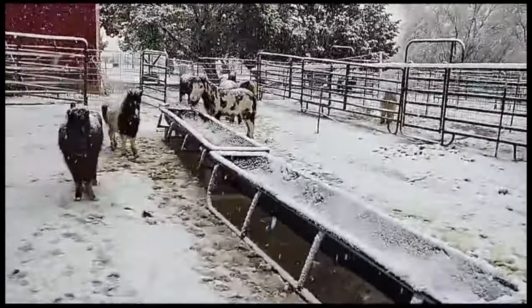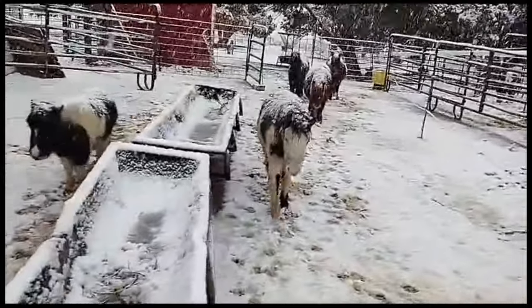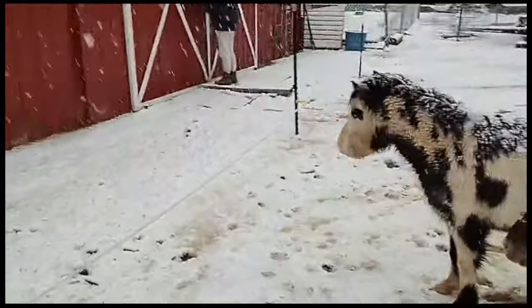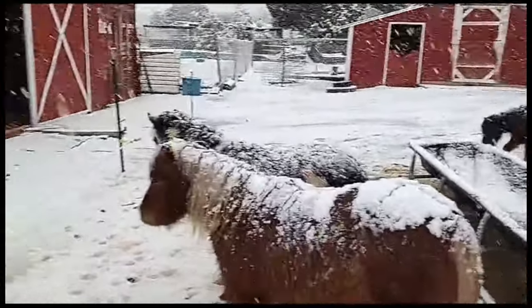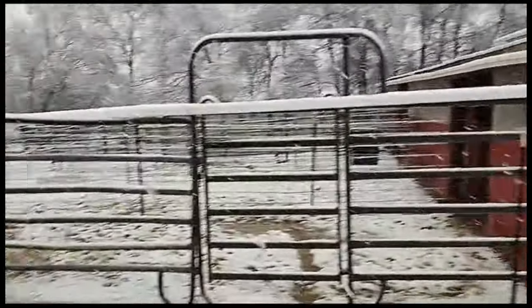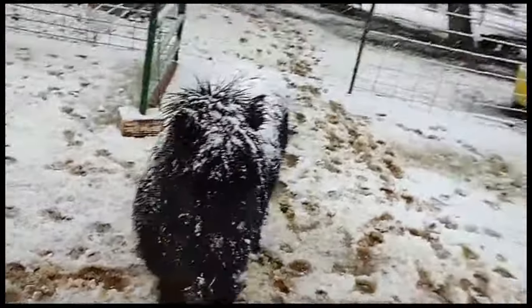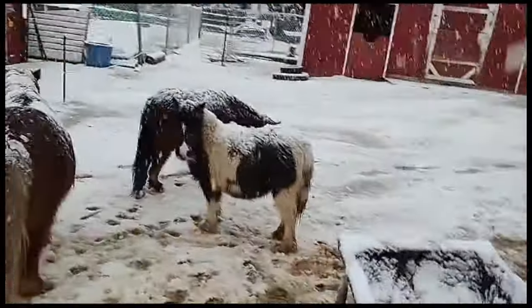Hey girlies, good morning, bon dia. Come on, where is everybody? Here we go, we're going to get num nums — also known as food. Apex, hey Midnight, how are you doing baby girl? Let's get this food over here. My goodness, this is a wet snow, very wet snow.